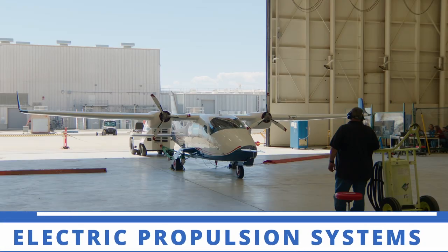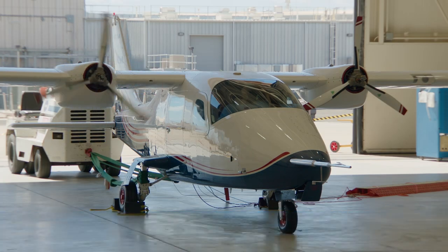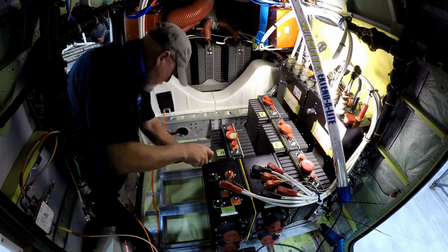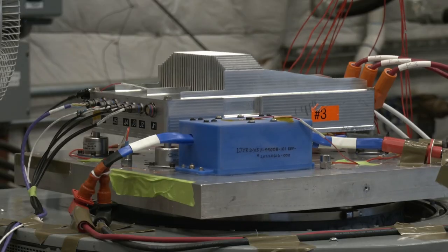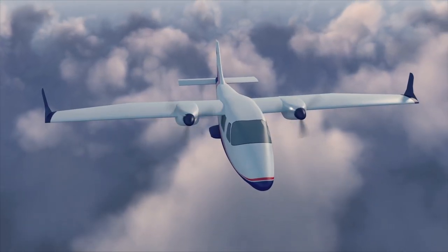NASA's X-57 Maxwell all-electric aircraft reached another milestone toward first flight. Lithium-ion battery packs were successfully installed and powered the plane's motors. Armstrong is advancing all-electric propulsion technology that will make aviation more efficient, quiet, and environmentally friendly.